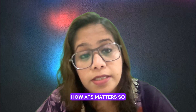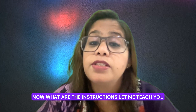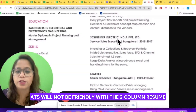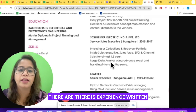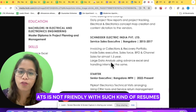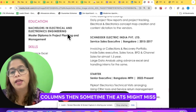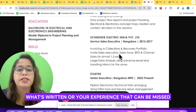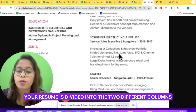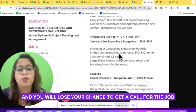ATS will qualify your resume if you follow certain instructions. ATS will not be friendly with a two-column resume. On your screen you can see the two-column resume — education and skills are written on one side and experience on the right side. ATS is not friendly with such resumes. If you write your resume in two different columns, the ATS might miss your education or experience details. That's why if your resume is divided into two columns, the ATS will not be able to understand it and you will lose your chance to get a call for the job.